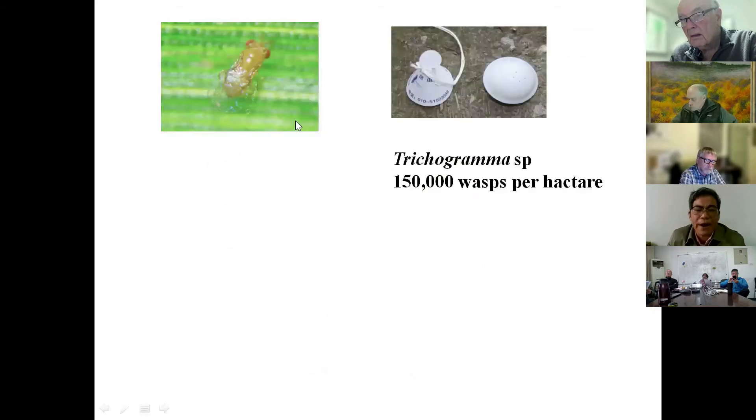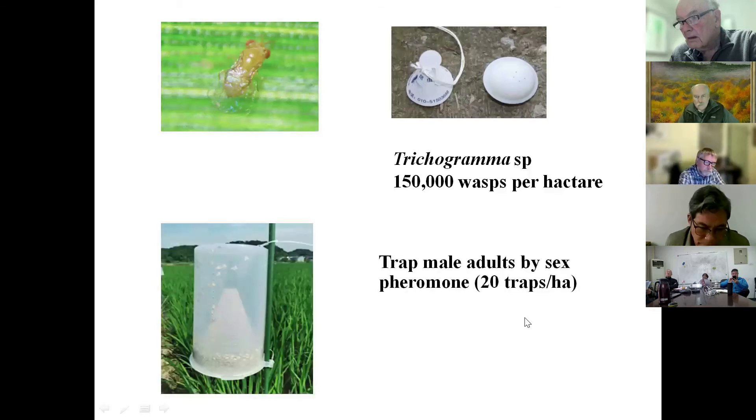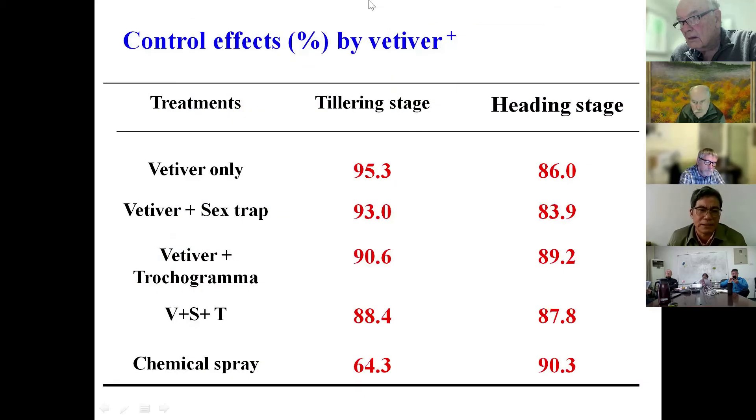We can also control stem borer using pheromone traps and sex pheromones. We set up an experiment with four treatments: vetiver only, vetiver plus sex pheromone, vetiver plus pheromone trap, and a chemical control. We found that vetiver alone plus only low chemical application at the heading stage provides nearly the same control effect as full chemical treatment. At the tillering stage, chemical application provides much lower control. So farmers who plant vetiver along the rice field can achieve good stem borer control.